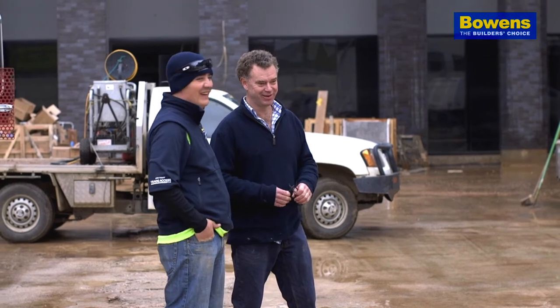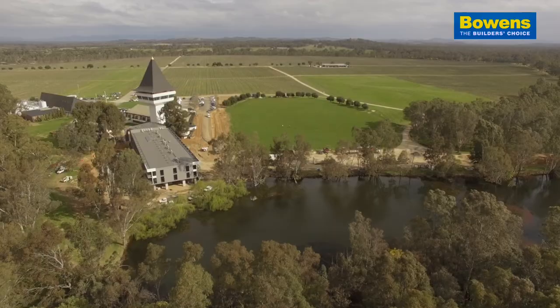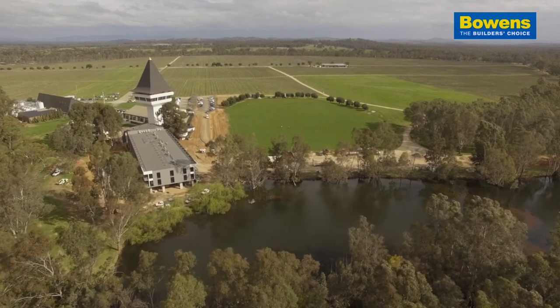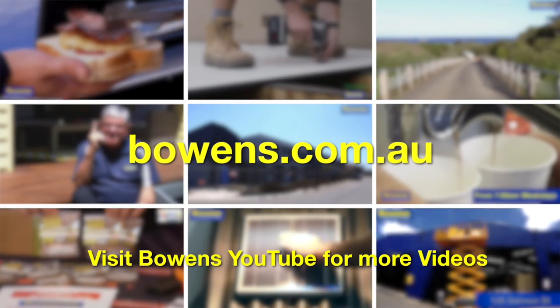Bowens have been terrific in servicing our requirements. They're quick on the uptake. If we ever have any problems, they're all very quick with their response. Lead times are always very short, and we've developed a very good relationship with them over the years.